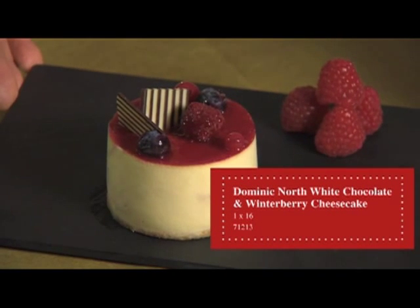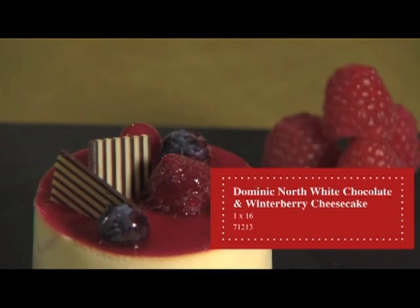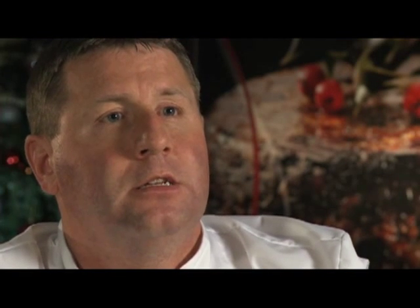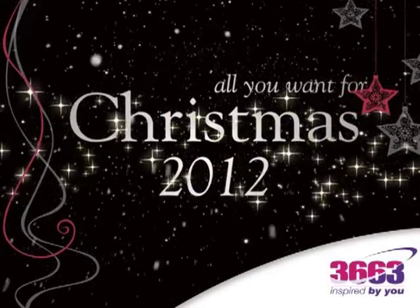Finally, we have the white chocolate and winter berry cheesecake. An indulgent white chocolate cheesecake marbled with fruits, hand finished with winter berries. It's a thaw and serve product, great for event catering but also for restaurants and bars. We'll see you next time. Bye.